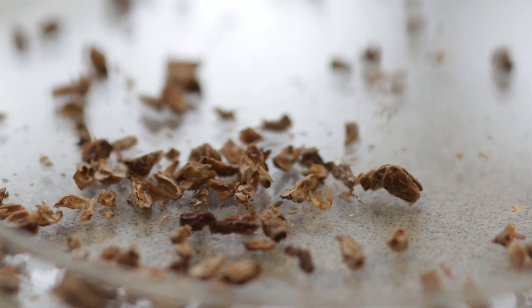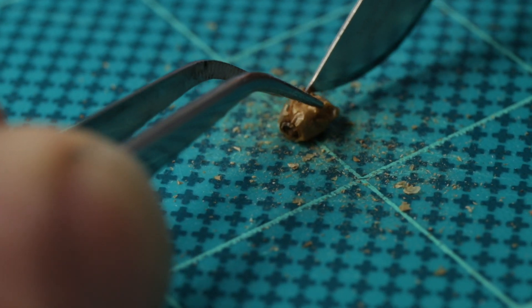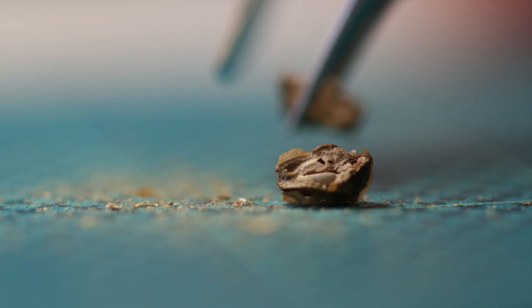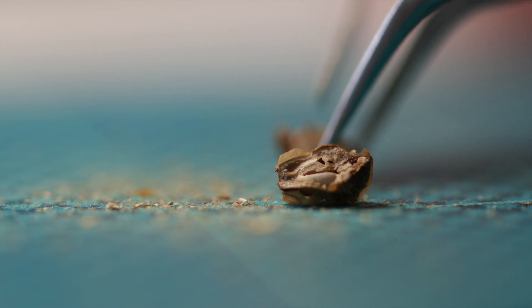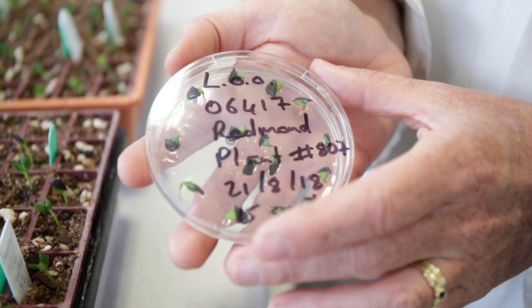There's a range of treatments we use, from nicking the seed coats of seeds like acacias or wattles, to excising — so cutting the seed out of a woody fruit, like I'm doing at the moment. Once those seeds come out of the fruit, they're fairly easy to germinate.